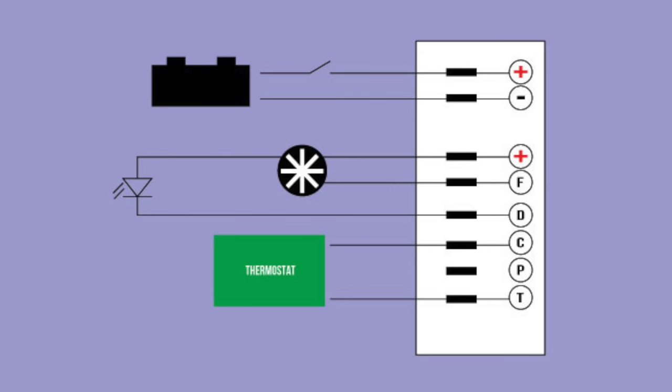The C and T contacts are where the thermostat is connected. An important point: if you're unsure whether the thermostat is functioning, it can be removed from the network — in that case the compressor will run continuously. If the issue lies elsewhere and your compressor doesn't start, it's probably not the thermostat's fault. However, quite often the thermostat is the reason the fridge doesn't operate.